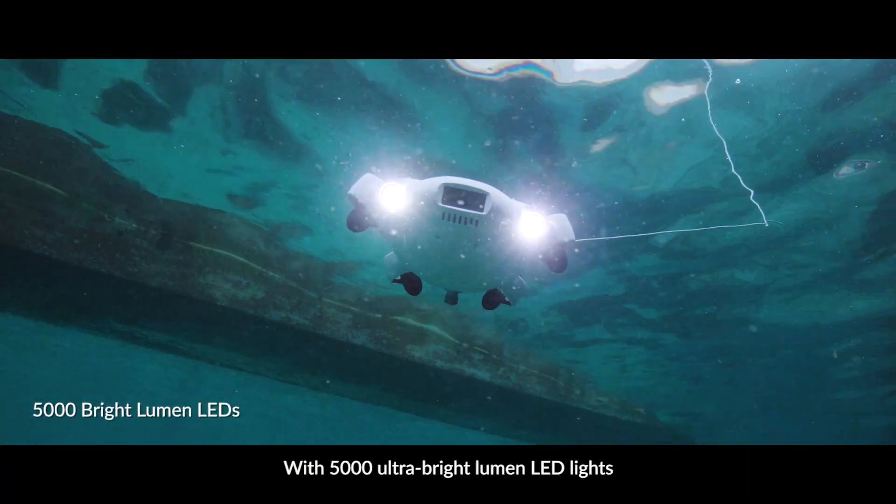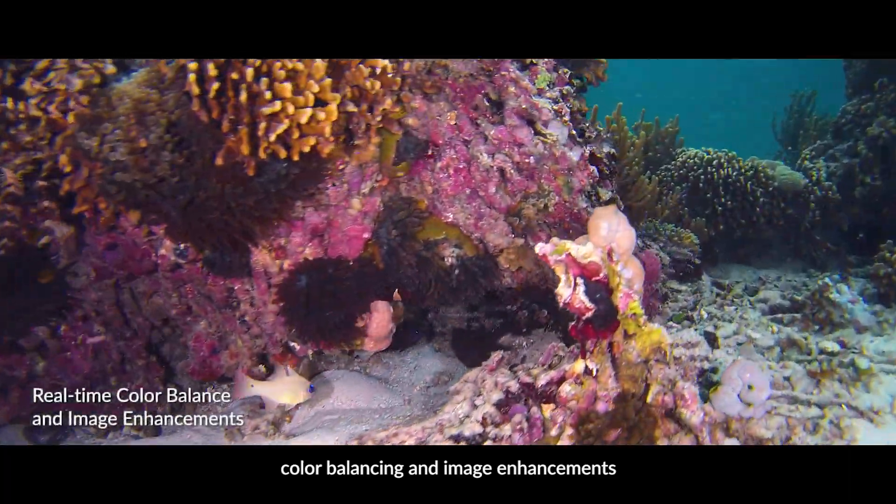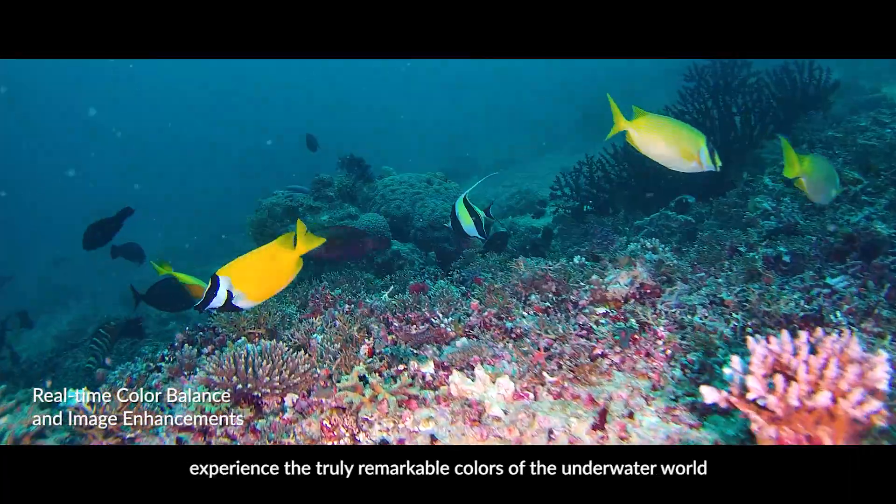With 5,000 ultra-bright aluminum LED lights, color balancing and image enhancements, experience the truly remarkable colors of the underwater world.